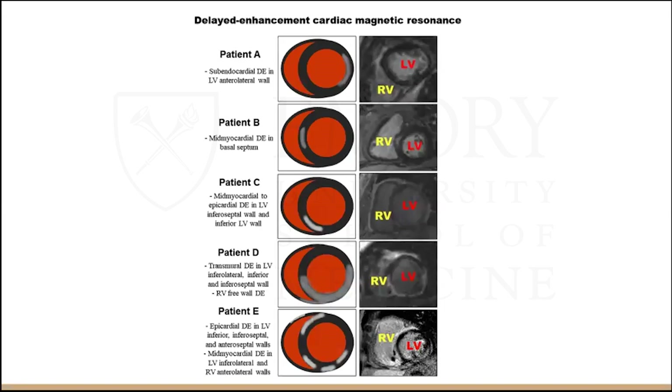This slide shows different patterns of MRI involvement. You can see subendocardial delayed enhancement in the anterolateral wall. Different cases demonstrate patchy, multifocal involvement — more extensive in late disease versus a small patch in early disease.